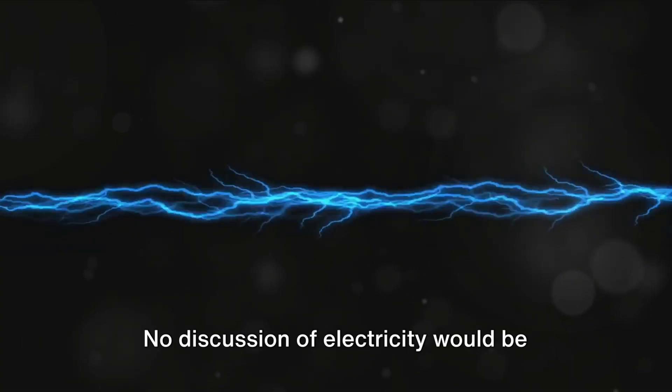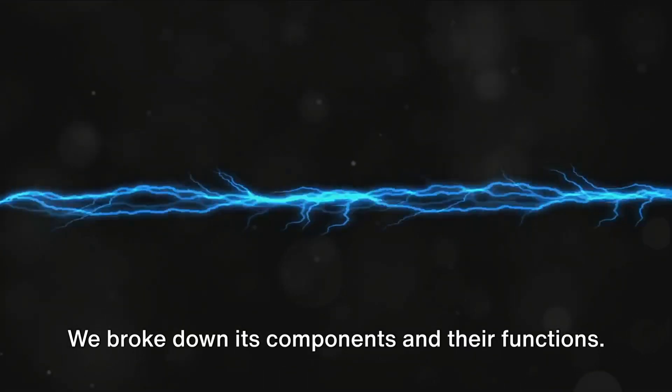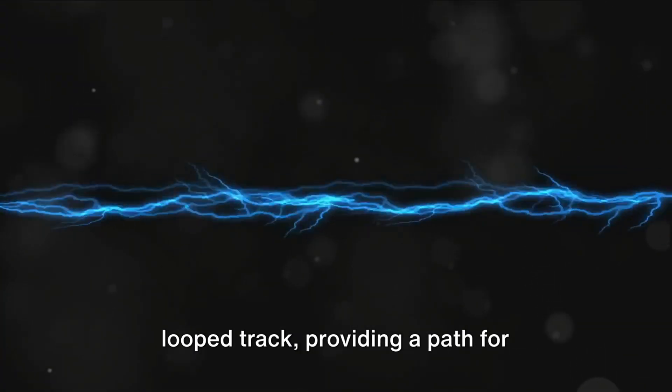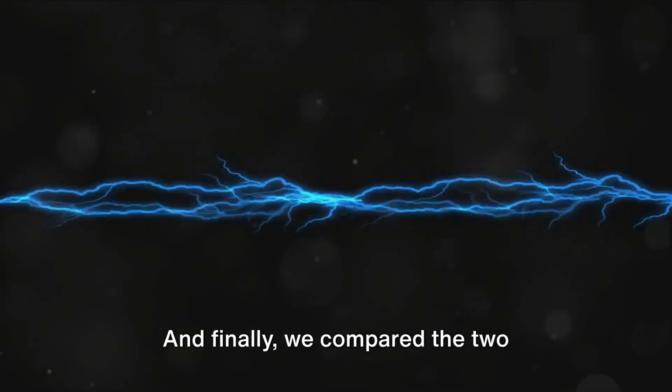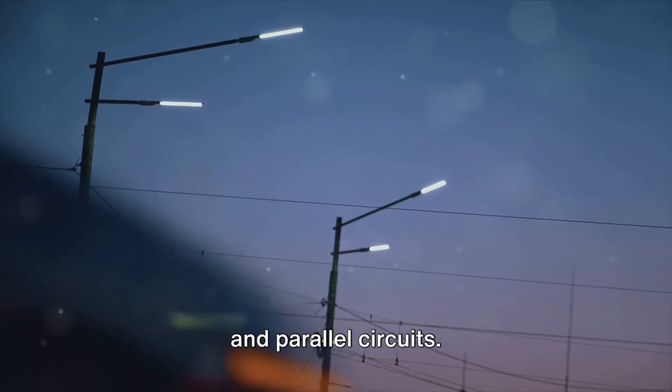No discussion of electricity would be complete without a look at the humble electrical circuit. We broke down its components and their functions. We saw how a simple circuit is like a looped track, providing a path for electricity to flow. And finally, we compared the two heavyweights of the circuit world, series and parallel circuits.